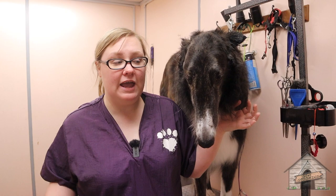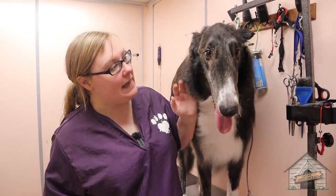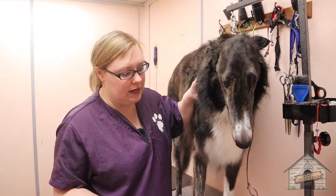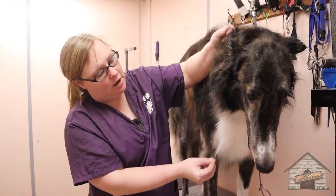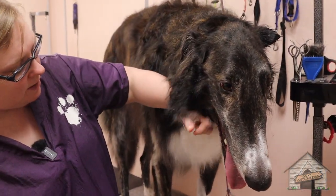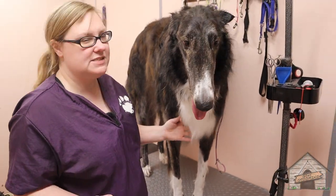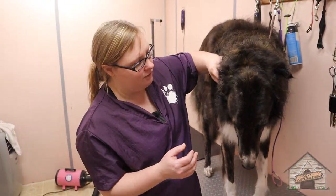So, this here is Nero, and he's a Russian wolfhound — they also call him a Borzoi. He's already bathed and dried, so we're going to shape him up. I'm going to brush him out with a slicker first, and then shape him up. My guess would be like maybe an A or a C — that kind of trim.